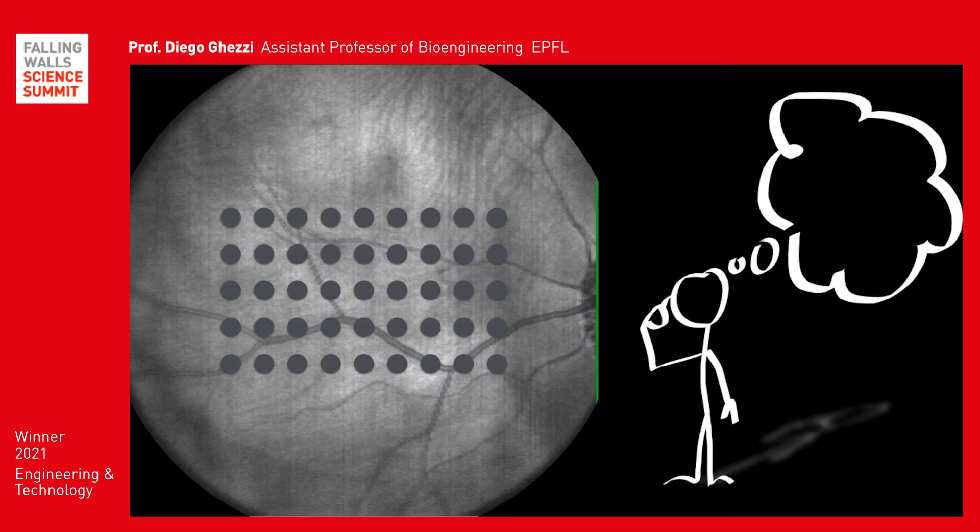We can provide artificial vision to a blind patient by using an electrode array in contact with the retina. Each time one of these electrodes is used to stimulate the retina electrically, the patient perceives a white spot of light called a phosphene. Phosphenes can create complex objects by activating electrodes simultaneously with the corresponding pattern, like a line or a letter.